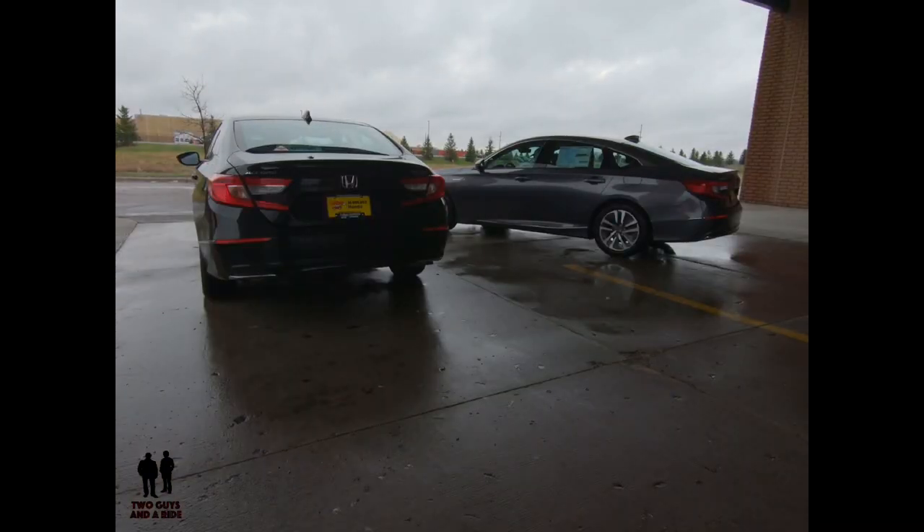Should your next vehicle purchase be a gas or a hybrid? Here's a cost comparison: let's say gas is $3 a gallon and you drive 15,000 miles a year. With the gas-only Accord at 33 miles per gallon combined, that equals $1,363.62 per year in fuel cost. The hybrid Accord at 48 miles per gallon combined equals $937.50 per year. So savings for the hybrid over the gas is $426.12 a year.